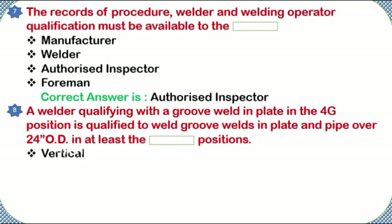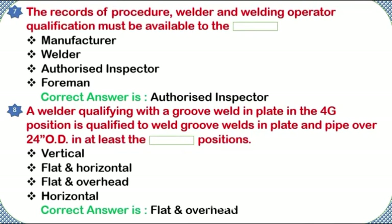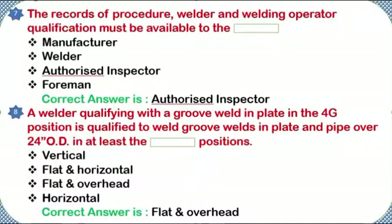A welder qualifying with a groove weld in plate in the 4G position is qualified to weld groove welds in plate and pipe over 24-inch O.D. in at least the positions: vertical, flat and horizontal, or flat and overhead. Correct answer: flat and overhead.